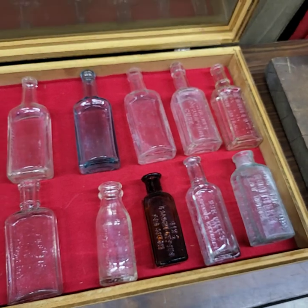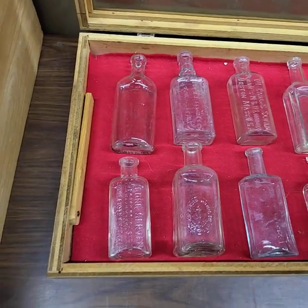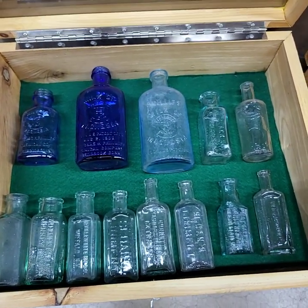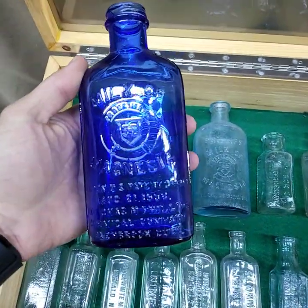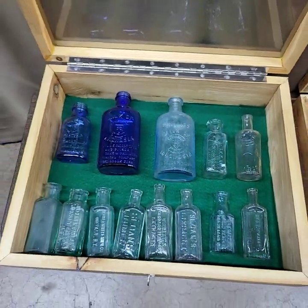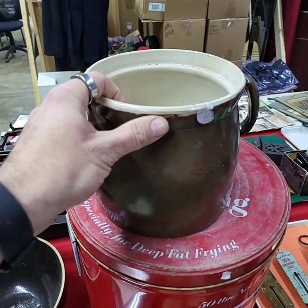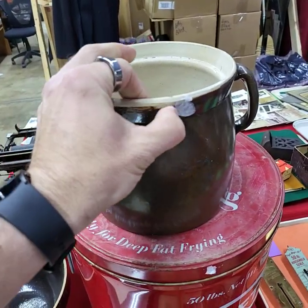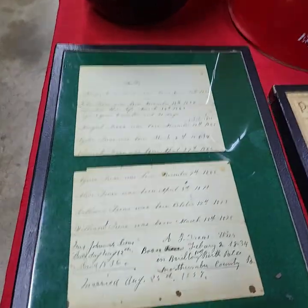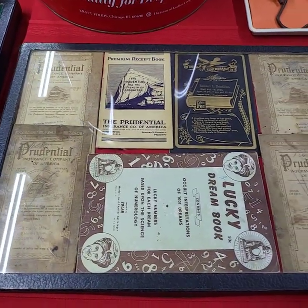Bottles will be selling by the contents of the case, not the cases themselves. Some really nice bottles in here if you're a bottle collector — and even if you're not, it's a great thing to start your collection with. Same thing over here: contents of the case, not the case. We also have a shortening container sold by contents of the case.